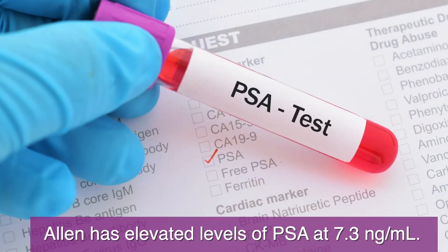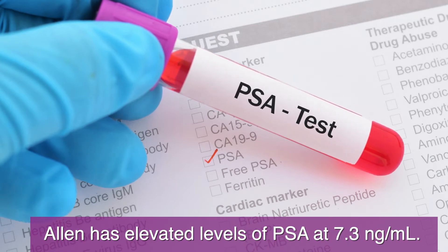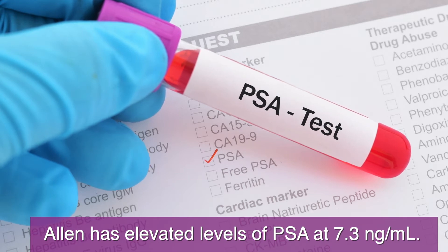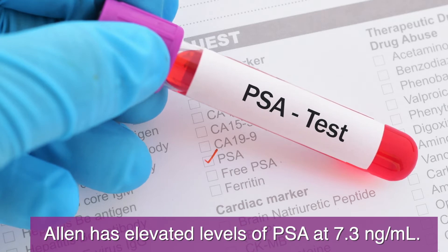Alan was diagnosed with elevated levels of PSA. PSA is prostate-specific antigen, a protein that is produced by normal as well as malignant cells of the prostate gland. The doctor recommends a biopsy to ensure that the reason for the PSA elevation is not cancer.